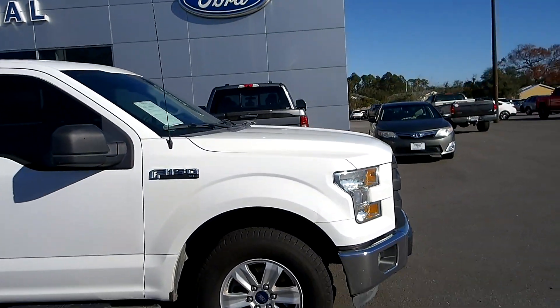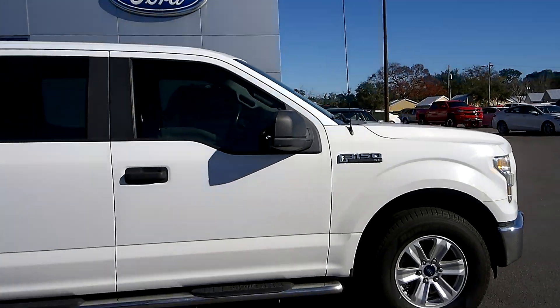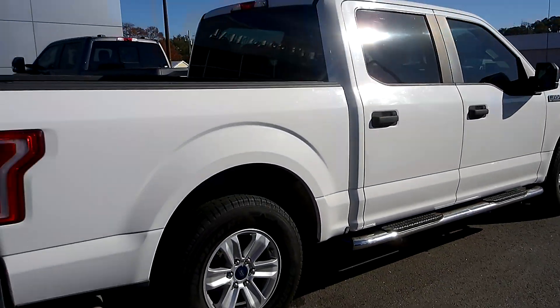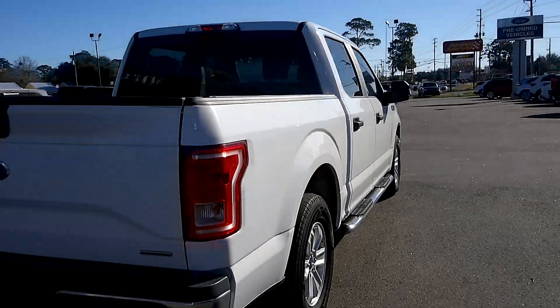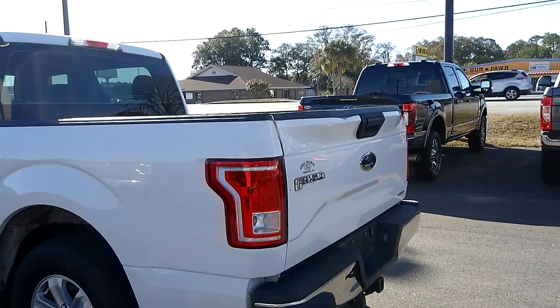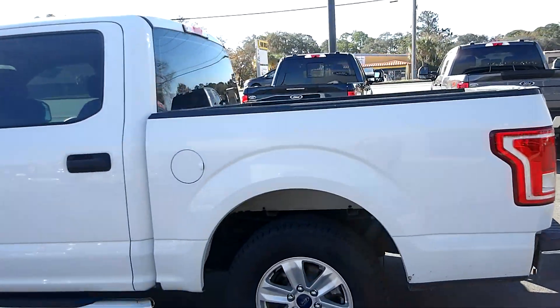Here we have a 2015 F-150 XL two-wheel drive, spray-in bed liner, step-up bars, looks like new tires — overall a nice truck, great work truck, great personal vehicle, either or.